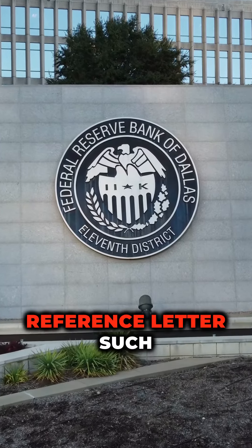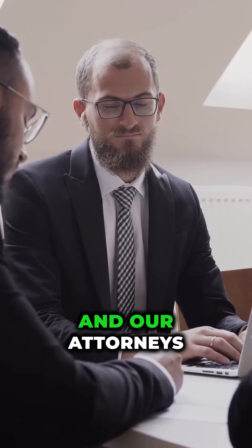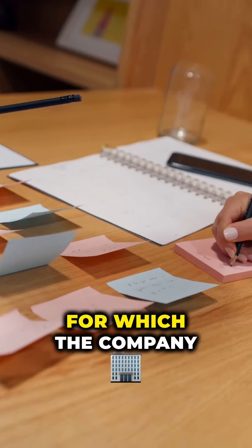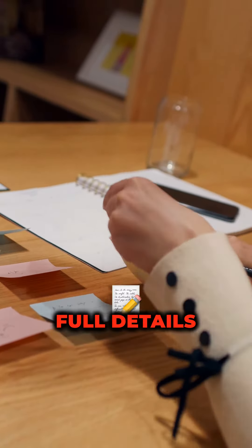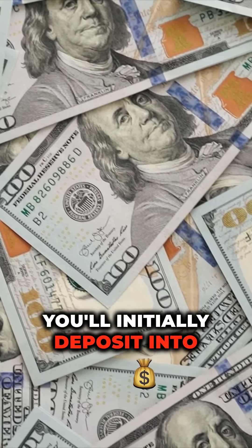A financial institution reference letter, such as a bank. A professional reference letter, such as an attorney or accountant. And our attorneys may be able to help with these things if needed. The purpose for which the company is required — provide full details. Source of funds and the estimated capital you'll initially deposit into the company.